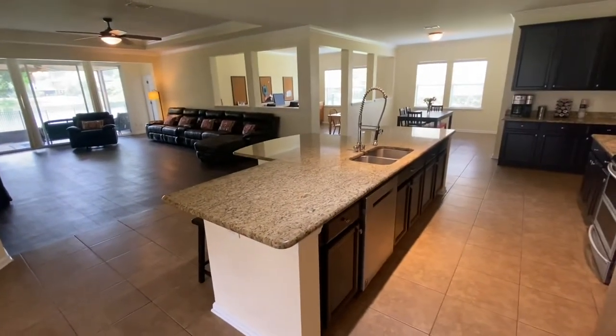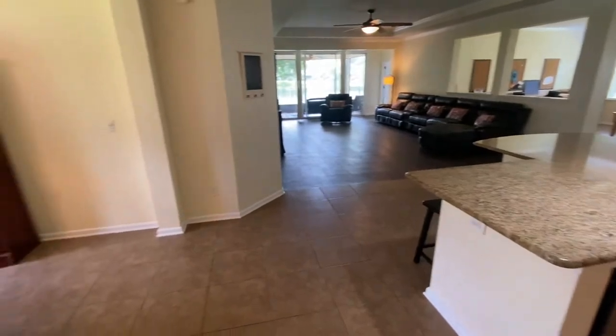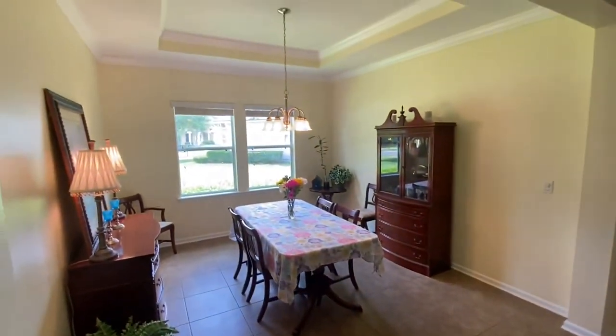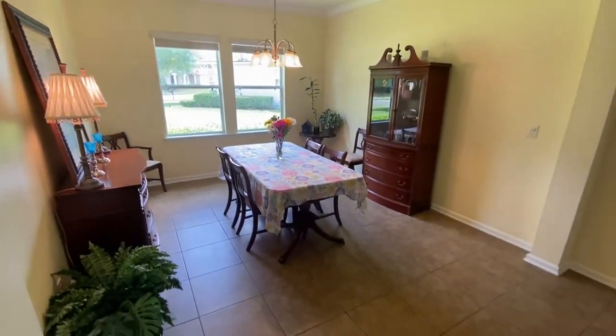Now we start coming into the main event. This kitchen is massive — I love the center island. The granite is gorgeous. Let's get a quick peek here to the left: you've got a formal dining room with a beautiful tray ceiling, two tiers, also with the crown molding.